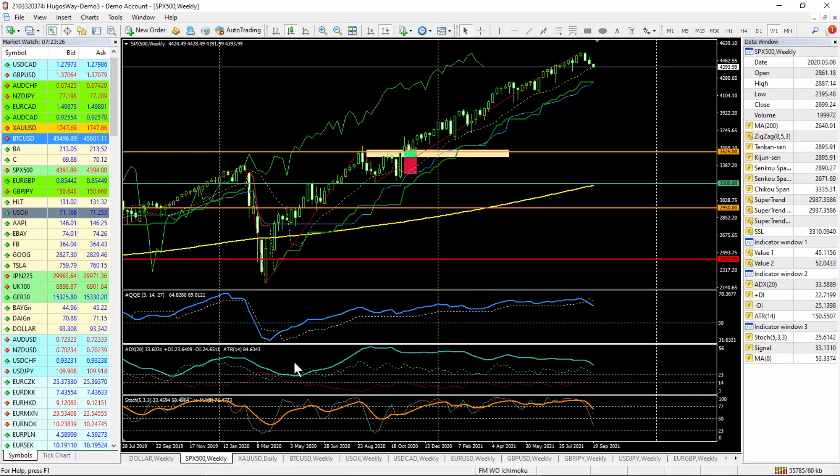Going into a bearish divergence into a resistance, most likely in the future the dollar is going to fall. All right, so here we go over to the S&P 500.